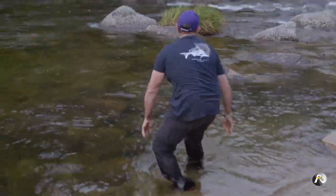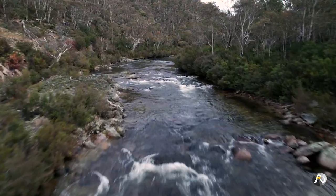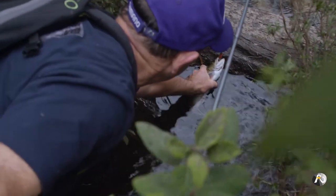Casting upstream is preferred because the fish always face upstream and you are approaching them from behind where they can't see you. However, I catch many fish casting downstream or across stream.